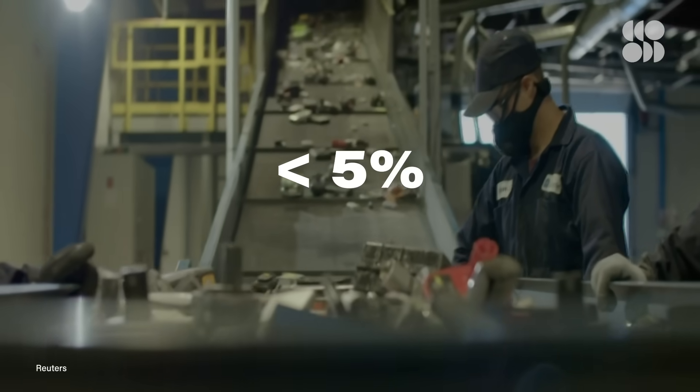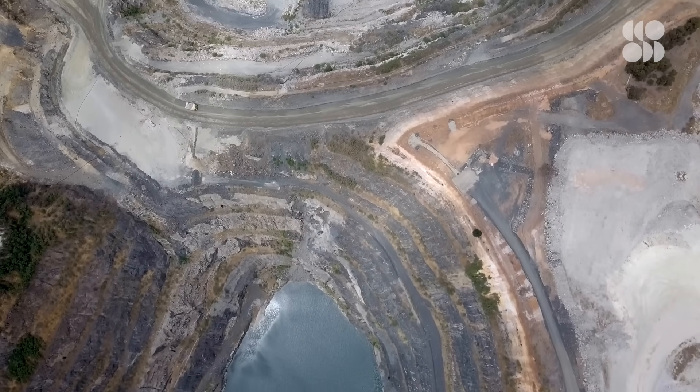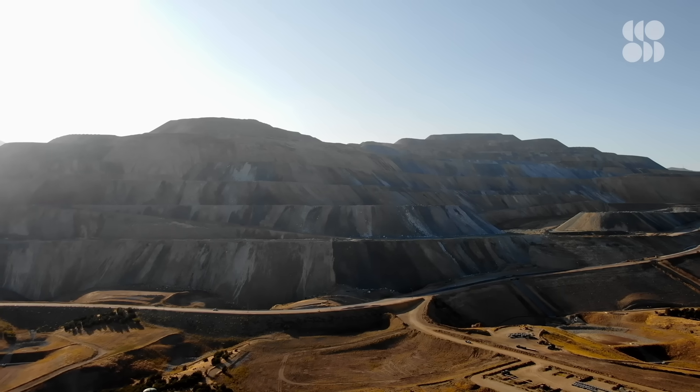But despite these upsides, as of 2019, fewer than 5% of lithium-ion batteries were recycled. That's partly because lithium-ion battery recycling faces the same challenges that other recycling operations face, namely being cost-competitive with virgin materials. In all the ways extracting lithium and mining cobalt is costly, it's often still cheaper than recycling in terms of dollars and cents.